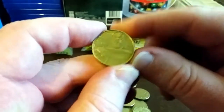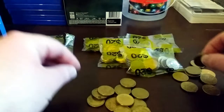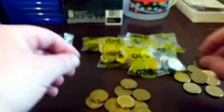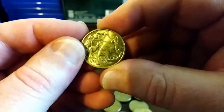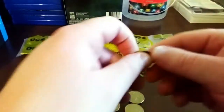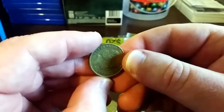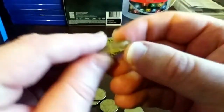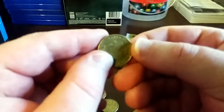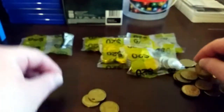Have you guys had any luck finding any of the donation dollars? Hopefully they are starting to filter through in Melbourne. I haven't found a changeover $1 in a while — that's just a standard one. Yeah, so changeovers are getting harder to find now.